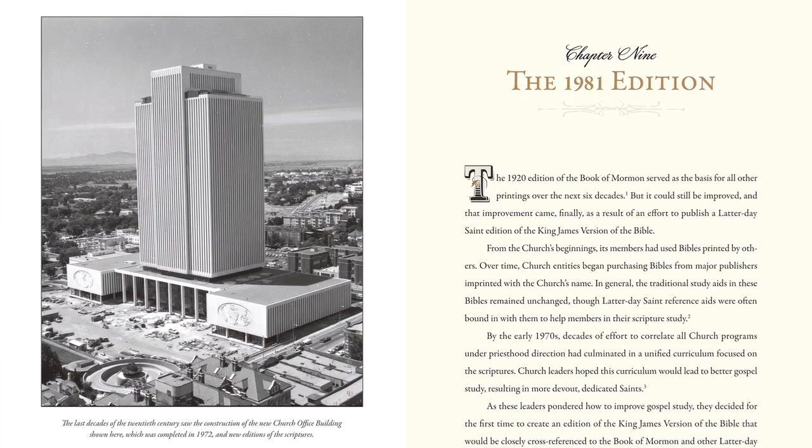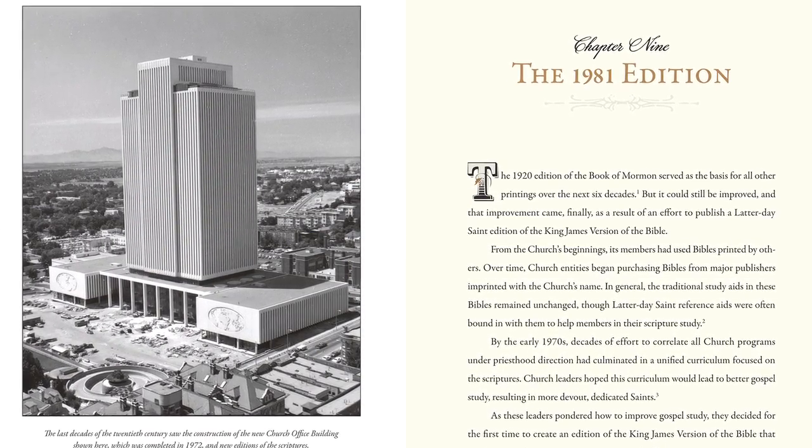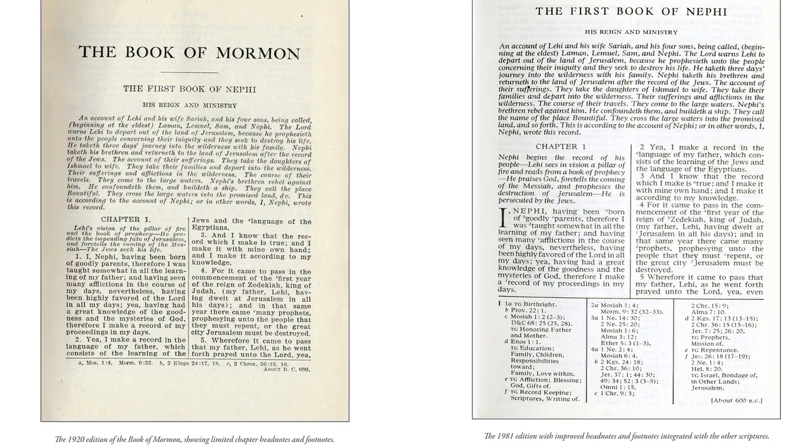Once people realize that the version they're reading now is not the same as the first version, it changes things. When we go to Sunday school and say 'turn to Third Nephi, chapter 3,' they couldn't do that with the first version — it was all just written out as a narrative. It took many different people over time to get to the chapters, verses, dictionary, and footnotes that we have now and sort of assume. Today we're so able to use it as a teaching tool because of that history.